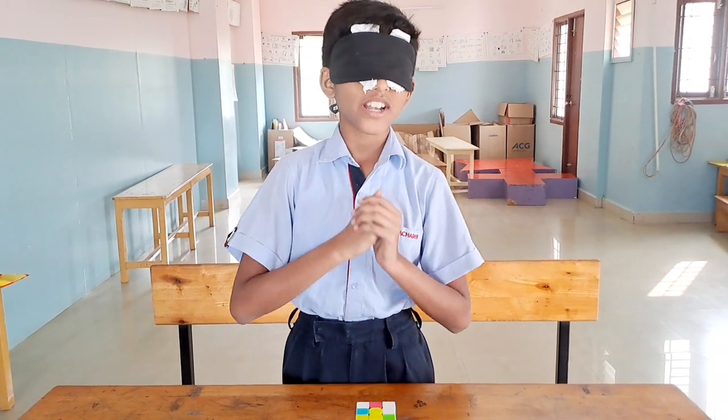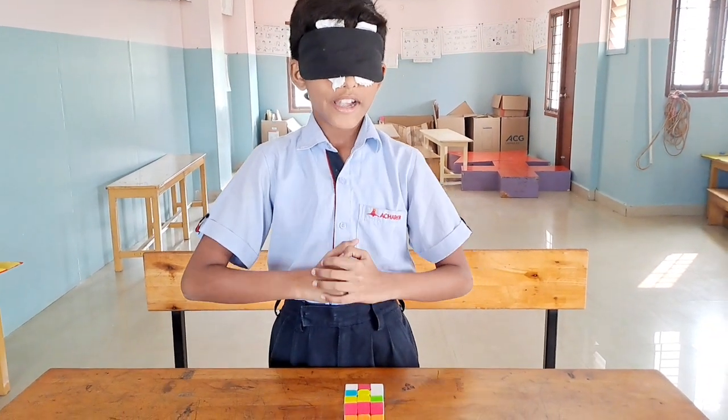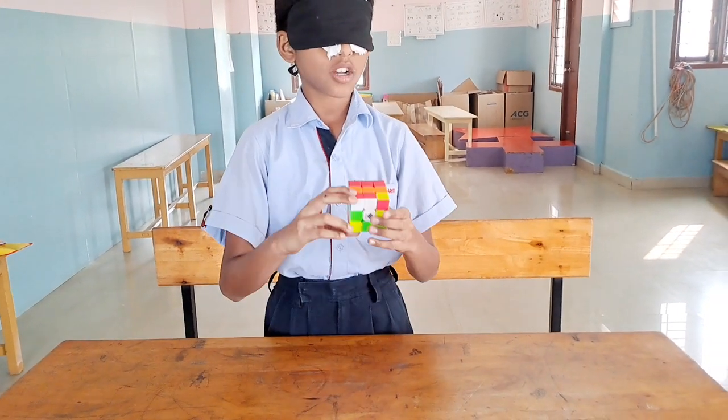Good morning. I am Rajan Dishan from Grade 7, Acharya Varshan in Moolagulam. Now I am going to tell you about my project by presenting it to you.